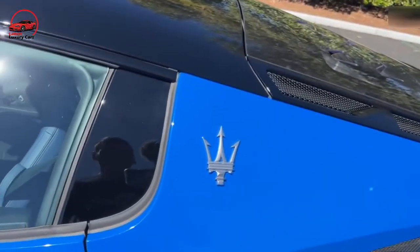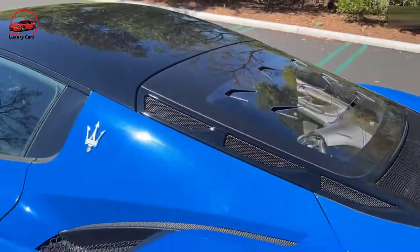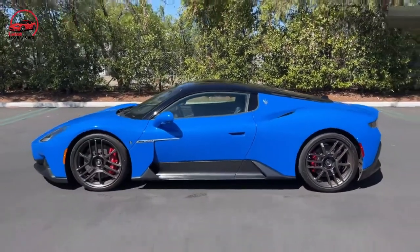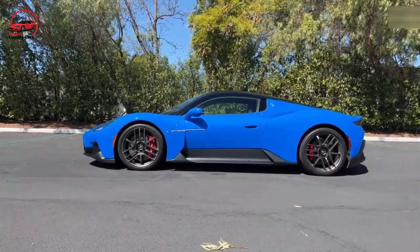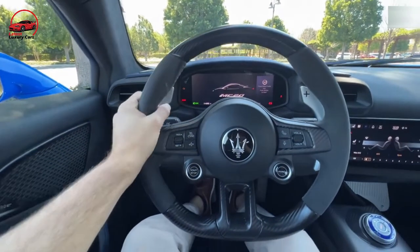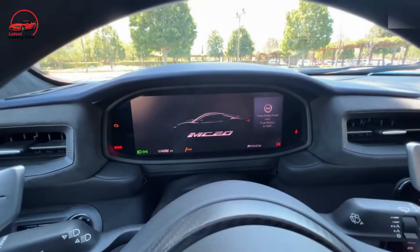Maserati hasn't released pricing for the Cielo Spyder convertible yet, but it will almost certainly command a hefty premium over the coupe model — and these are entry-level prices in the exotic car segment. Still, we'd save the premium and go with the coupe. Most of the MC20's most desirable features come standard, but we'd suggest springing for the optional front suspension lift mechanism to help that low nose clear any speed bumps.